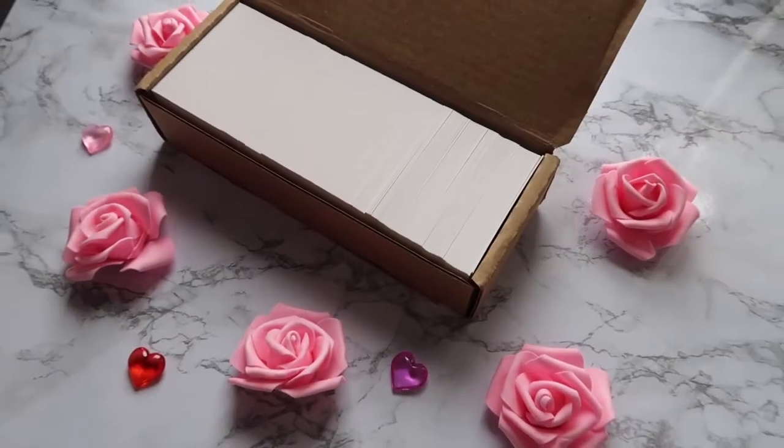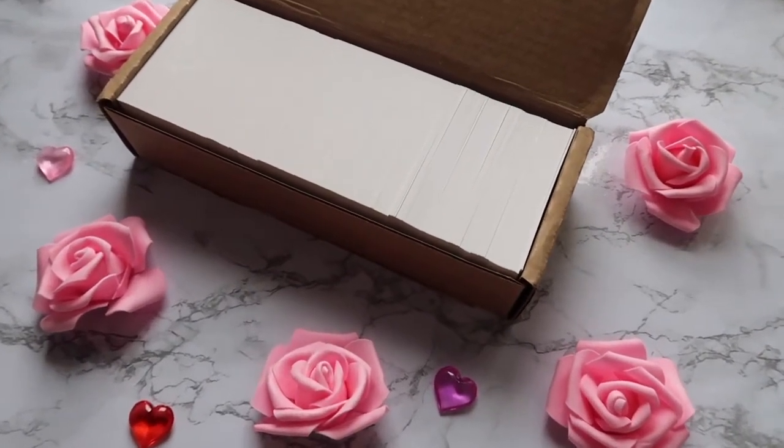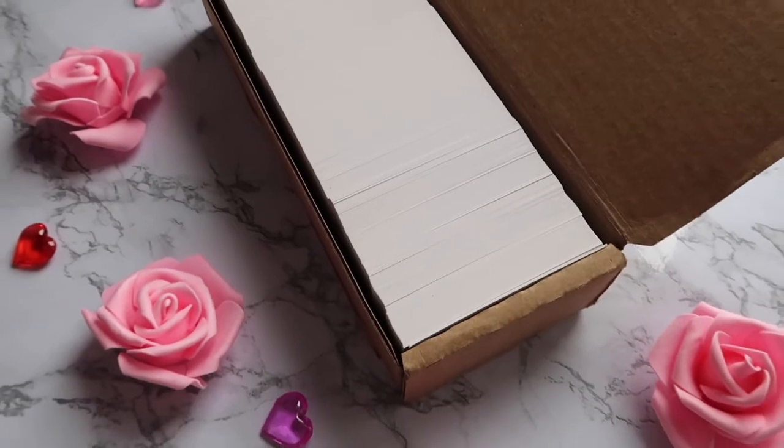Hi guys, welcome back to my channel! I'm so excited for today's video because I finally received my business cards in the mail, and I will be giving you my thoughts on whether or not it's worth purchasing your business cards at Costco.